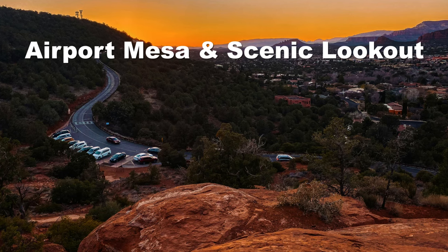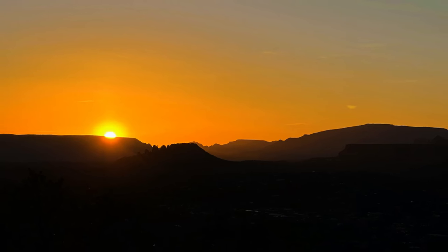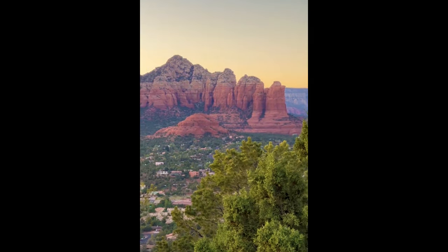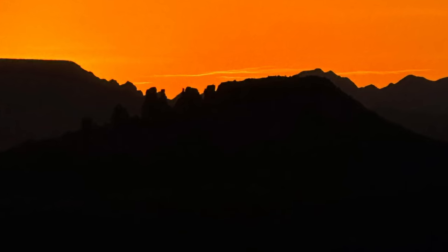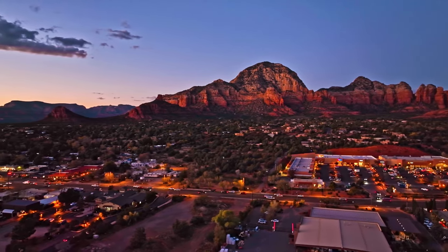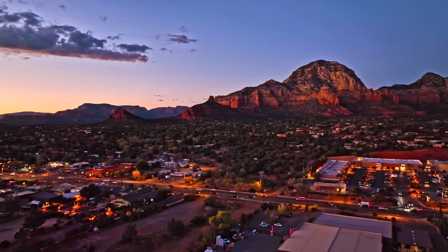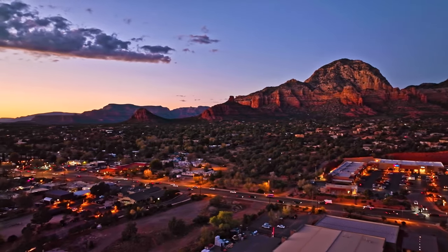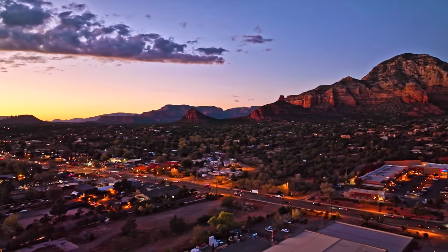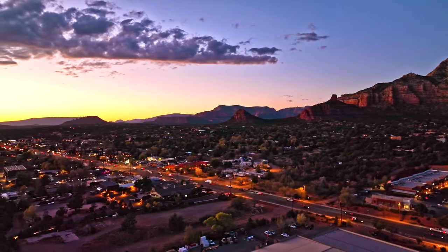Last but not least, take in the view from Airport Mesa or Airport Scenic Lookout. The Airport Mesa and Scenic Overlook are two popular spots to look out on Sedona, especially during sunset, but their ease of access means they're absolutely packed during peak tourist season. That said, jostling for position to get a shaky video of the Sedona sunset is almost a rite of passage for tourists. So what did we miss? Let us know your favorite hike or thing to do in Sedona in the comments, and let us know what city you want to hear about next. We'd love a like and subscribe!